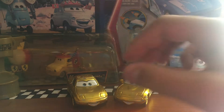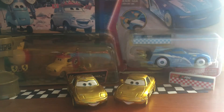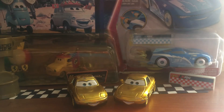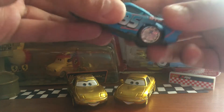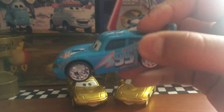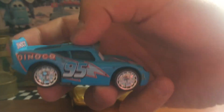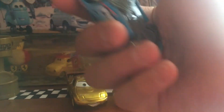Today I'll be taking a look at the Gold Mia and Tia from the Disney Cars series. These two diecasts came in an exclusive three-pack with the Bling Bling Lionel Queen, back when Cars was first being released, which is pretty nice.